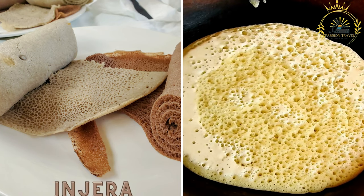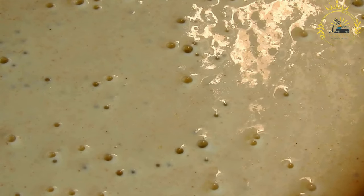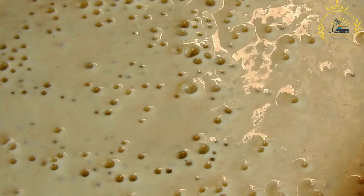Injera is a sourdough flatbread made from teff flour and served with various stews and dishes. It is a traditional and essential part of Ethiopian and Eritrean cuisine, serving as a staple food and a fundamental element of many meals in both countries.